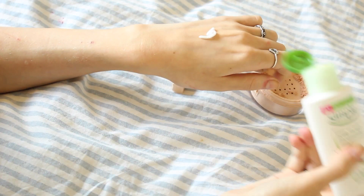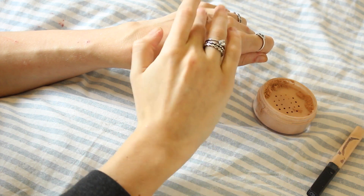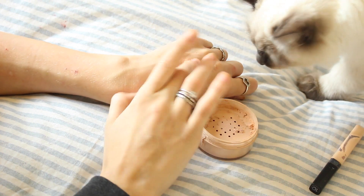The next tip: if you are running super low on foundation, mix moisturiser with powder and concealer. If you don't have concealer, you can just mix it with powder — but mix it with the coloured powder, not translucent powder, otherwise it won't have any colour to it. You need to mix it with a powder that is actually the colour of your face.